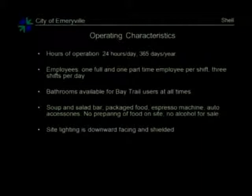For employees, there is one full-time and one part-time staff person per eight-hour shift, and there are three shifts per day. The bathrooms will be open whenever the store is and are available for Bay Trail users — you do not need to be a customer. The store will sell soup and salad, packaged food. It will have an espresso machine and auto accessories. There will be no preparation of food on site and no alcohol for sale. The site lighting is generally downward-facing and shielded from the surrounding sites.